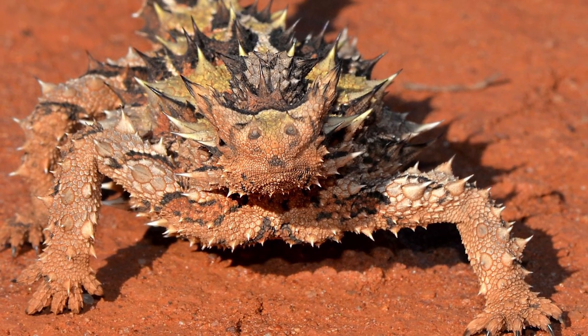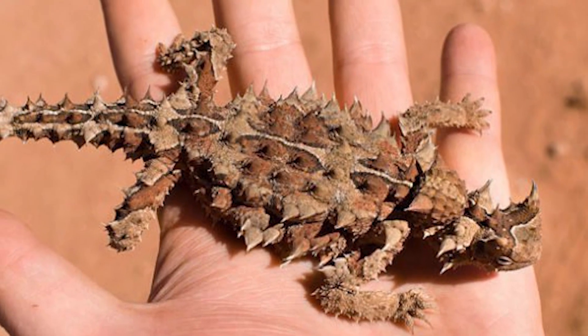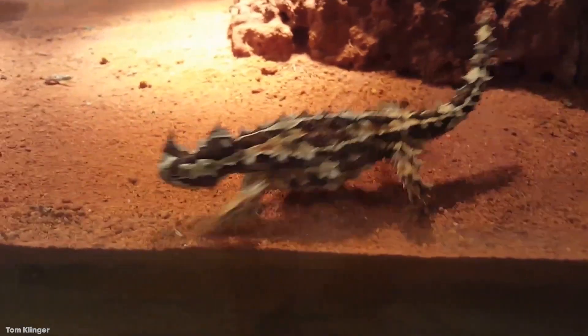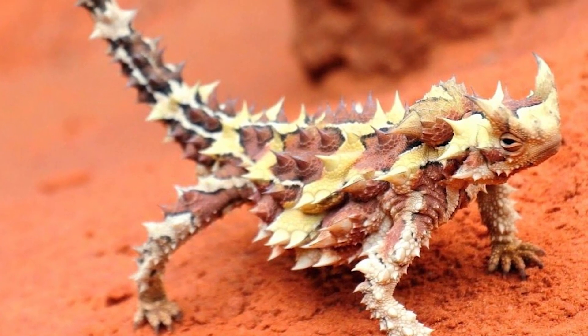They can even absorb water from mud and the occasional Outback puddle. It sounds like the kind of adaptation you'd find on the planet Arrakis. Any Thorny Devils whose scales don't form the perfect pattern will die out. What's really cool is that you can actually see the water pooling on their skin — when they get wet, they darken too.